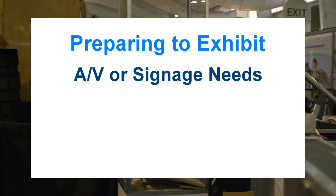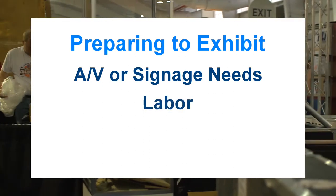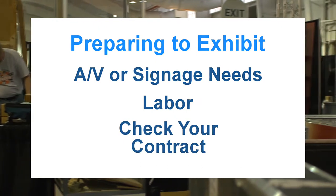Audio-visual or signage needs. Scheduling labor to help you build and set up your booth. Check your contract so that you can find out what features and amenities are included in your booth. This way you can be sure that you only order what you need.